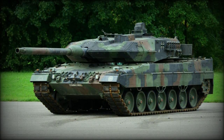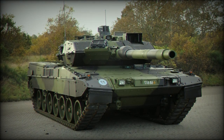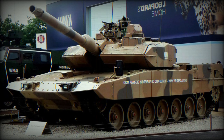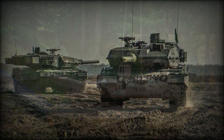Germany no longer builds new hulls for this tank, but instead refurbishes and upgrades existing Leopard 2 hulls from stocks to new standards. Since all upgrades are modular, any existing Leopard 2 tank can be upgraded to the latest standard. Interestingly, by 2022, new hulls can still be manufactured in Greece, as that country established local production for their Leopard 2A6HEL variant.